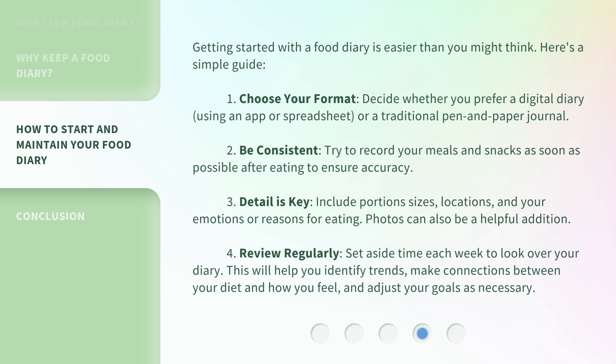4. Review regularly: set aside time each week to look over your diary. This will help you identify trends, make connections between your diet and how you feel, and adjust your goals as necessary.